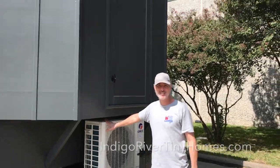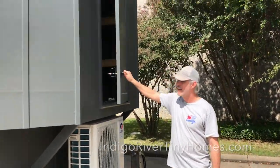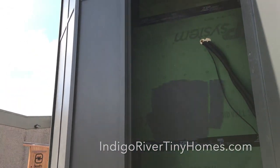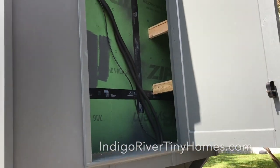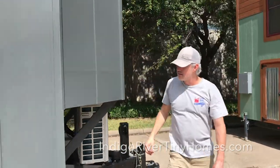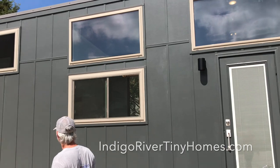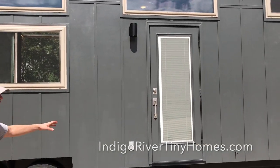We've got a mini split — this heats and cools. This is the outdoor unit; it's a heat pump and air conditioner, 18,000 BTU. We have a nice size storage shed on the front of the house. You can fit lots of stuff in there; it's got some shelving on the sides. One of our customers keeps a kayak in his. We did board and batten siding with gray windows.